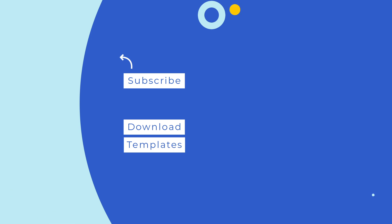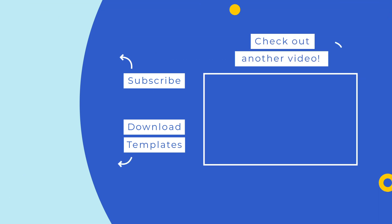Did any of those items catch your eye? Let us know your favorite in the comments below, and open the video description for links to all of the items shown here today. Don't forget to like this video and subscribe to the Envato YouTube channel for more helpful roundups, and check out the next video selected just for you.